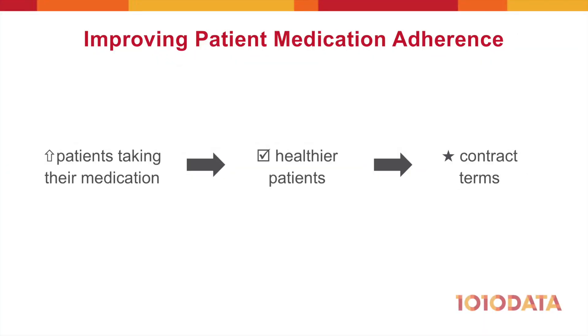Improving patient medication adherence is an important goal for pharmacies. Patients who take medication as prescribed are healthier, and with healthier patients, pharmacies can negotiate more favorable terms with payers.